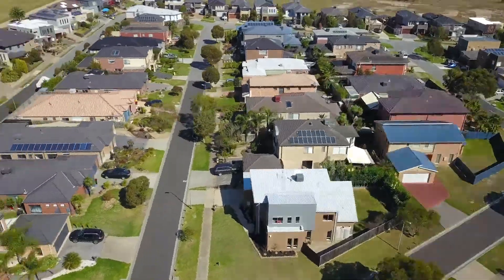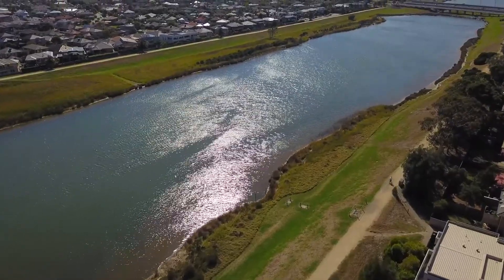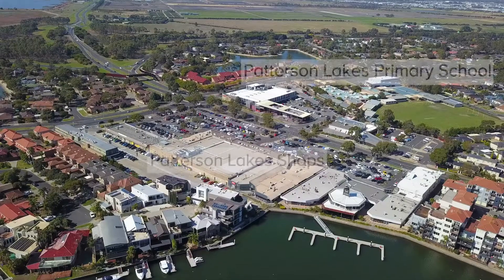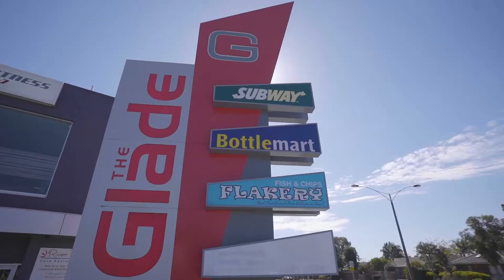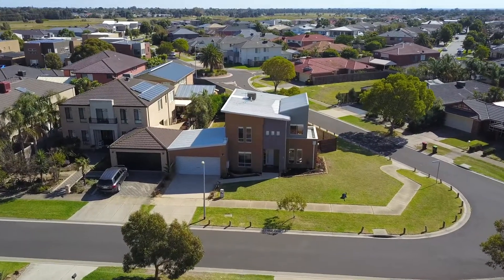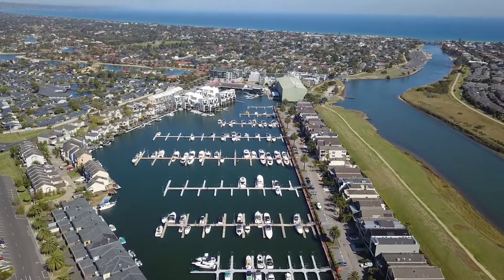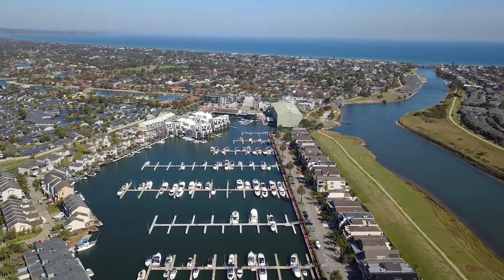A short distance to Patterson River, with lands, parks, schools, golf clubs, beach, cafes and famous restaurants. A convenient location only a few minutes away from the freeways and two kilometres away from the open sea, so you can go anywhere your heart takes you.